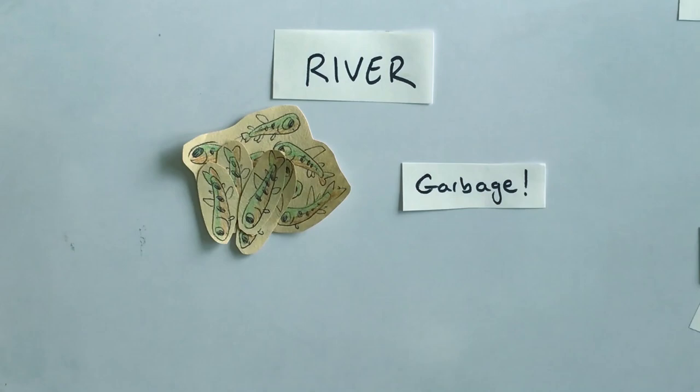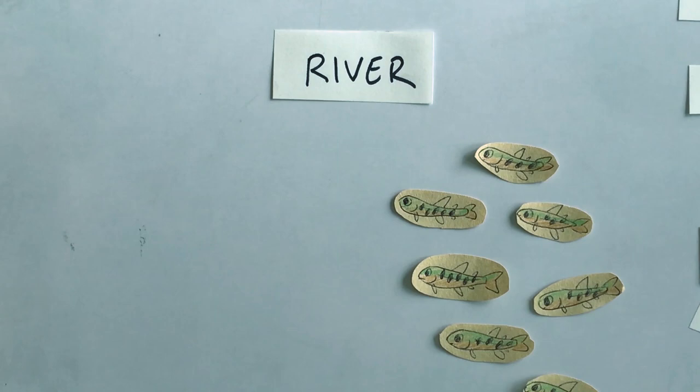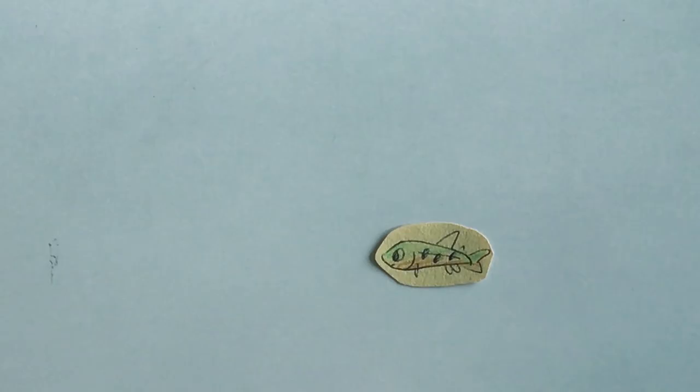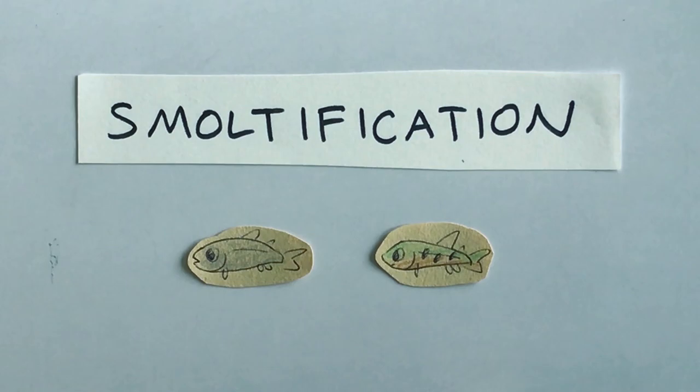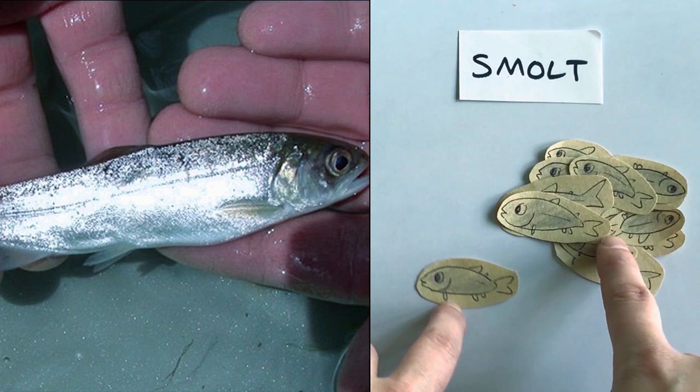At this point in the young salmon's life it's moving downstream towards the ocean. It wants to go out to sea because the ocean is full of food, but it's not ready yet. Most fish are designed to live in salt water or fresh water but can't move between the two. But salmon are very unique — they can actually change their body chemically to become a saltwater fish. To do this they hang out in the estuary, the place where fresh and salt water meet, and begin to transform. During this transformation they are called smolt, and this process of smoltification has made them shinier to camouflage in the ocean and prepared them to survive the salty environment.